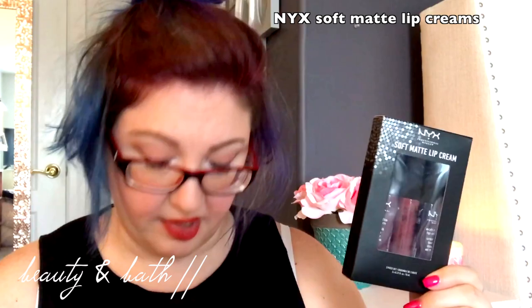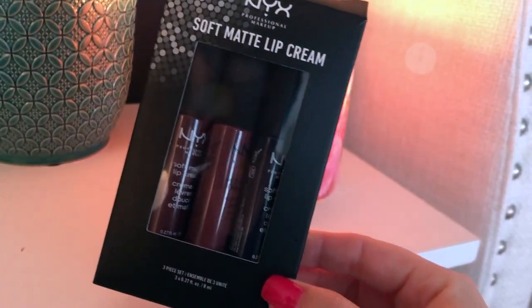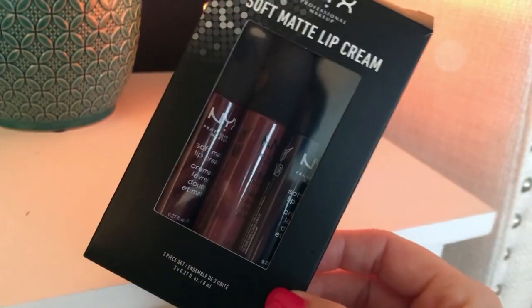I'm going to start out with beauty and bath: NYX Soft Matte Lip Cream. This is a three-pack that I got at TJ Maxx for $4.79, which I consider a bargain, because normally just a standard NYX lip cream at Target is like a little over six bucks. So if you can find them at places like Marshall's or TJ Maxx, you can probably get a three-pack like this for even less. I've been trying a lot of their products lately and I really like these — they don't dry out my lips, they feel great.